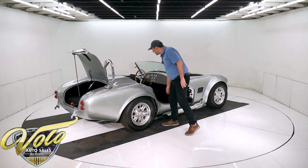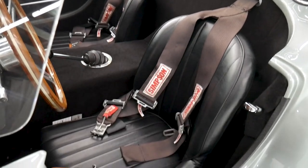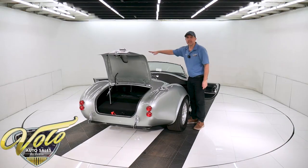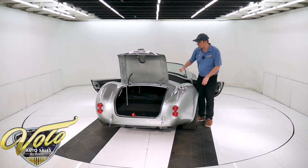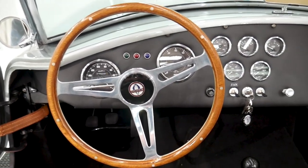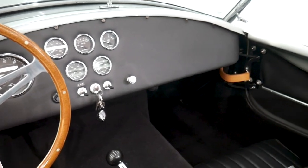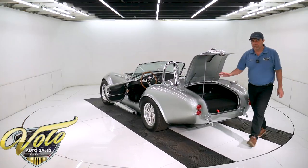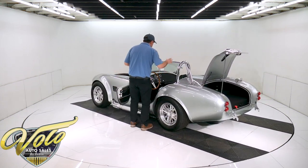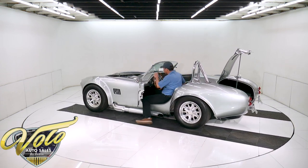It does have these nice bucket seats with Simpson racing harnesses — you can do the lap belt or over the shoulders as well. The gauges are all matching with an authentic look. It has the original style shifter, toggle switches, and the steering wheel is a wood-rimmed wheel with aluminum spokes that says Cobra right on it. It's carpeted really nicely. All the fit and finish is really excellent. The engine compartment is not bad at all by any means, just not as slick as the rest of the car.